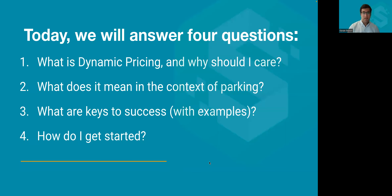We've designed this webinar to answer four questions. One, what is dynamic pricing and why should I, someone in the parking industry, care? Two, what does it mean in the context of parking? Three, what are keys to success with a dynamic pricing program? And four, how do I get started? Please ask questions in the chat box as we go along, and at the end of each section I'll pause and we'll have a Q&A.